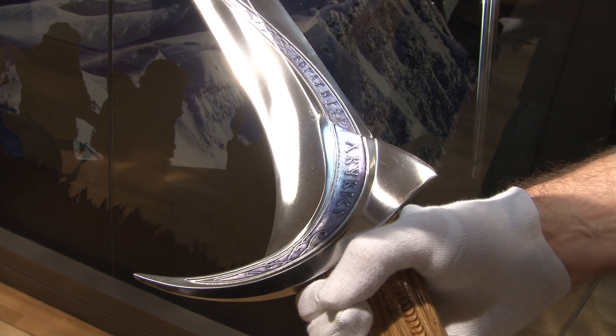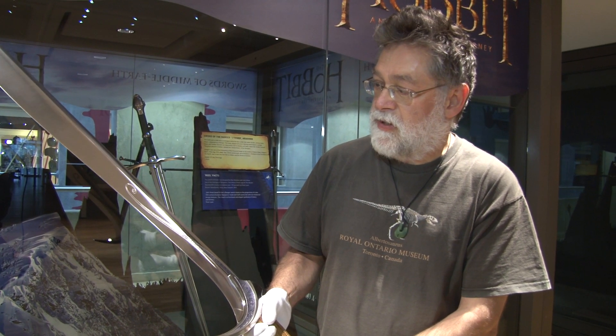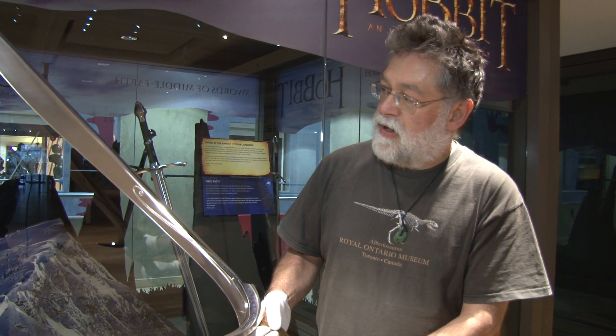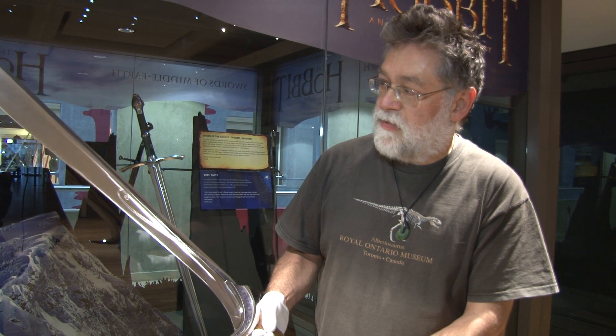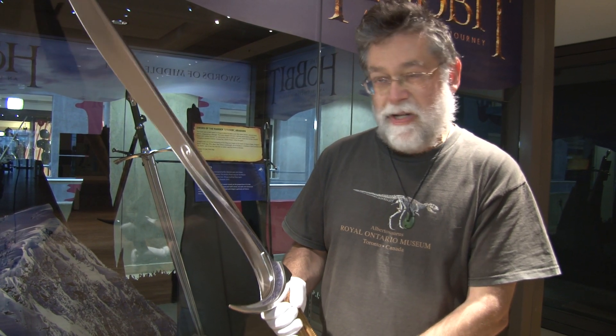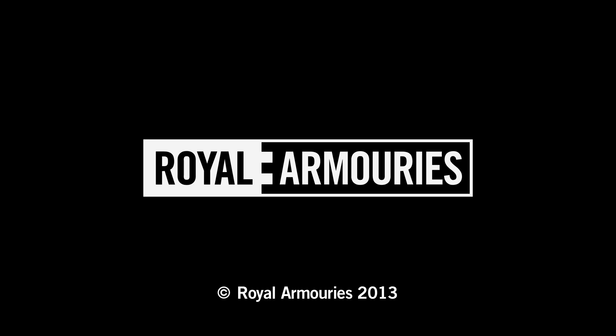It weighs over six pounds. It's the biggest one in the series of five swords so far produced. Designed by Paul Tobin, and it was built by Peter Lyon, who has built all the others in the series. But it's a hell of a blade, as you can see, and you'll be able to see it here at the Royal Armouries very, very shortly. Thank you very much.